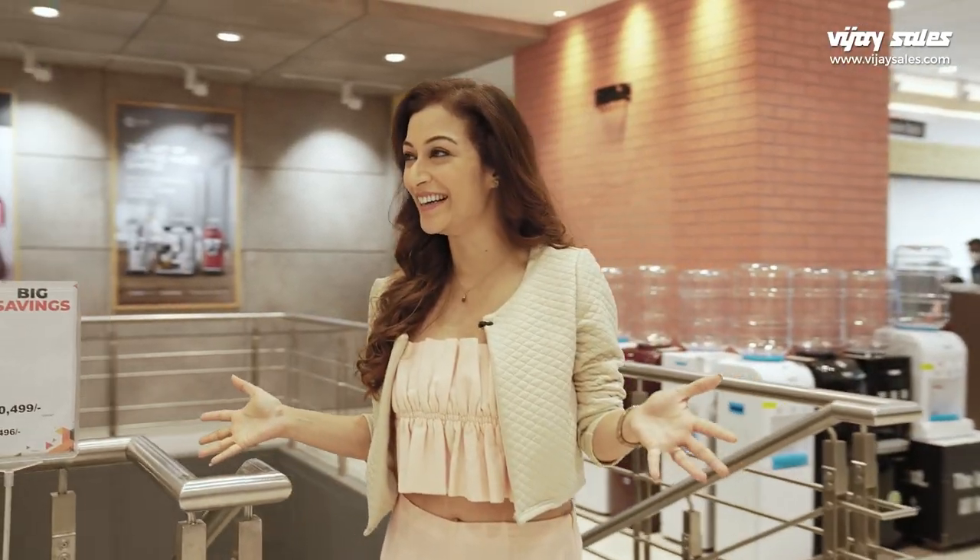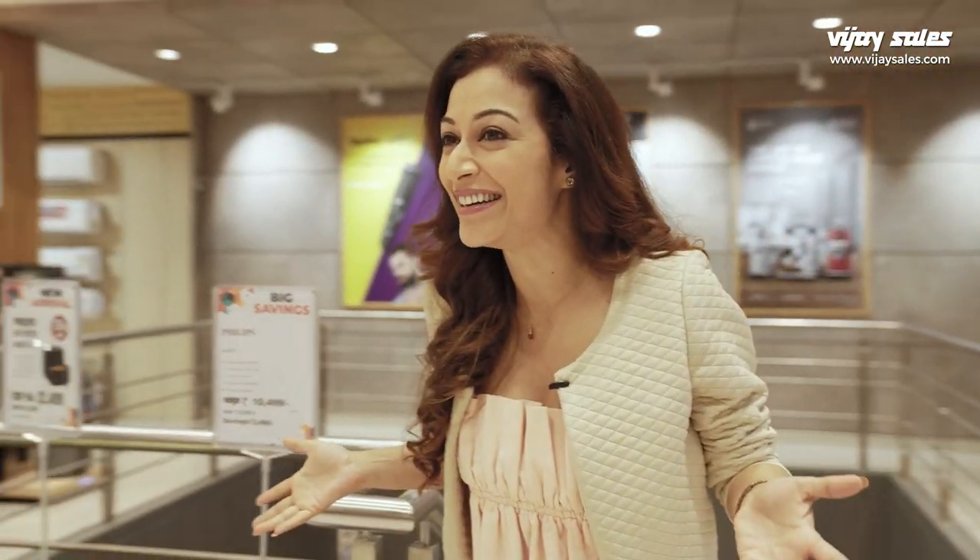Just look at this. I actually feel like a kid in a candy store. Don't know where to start from.